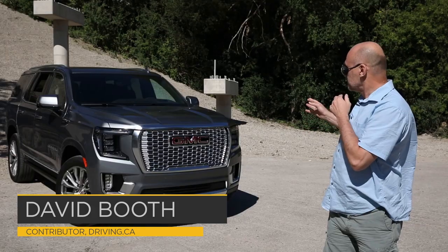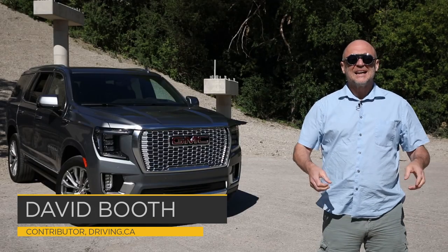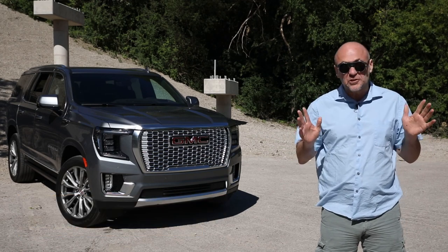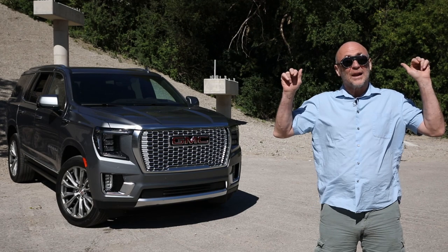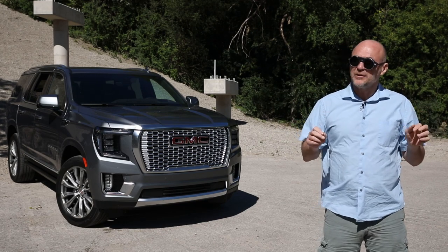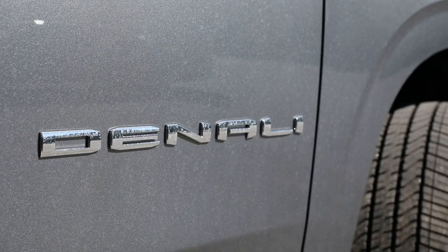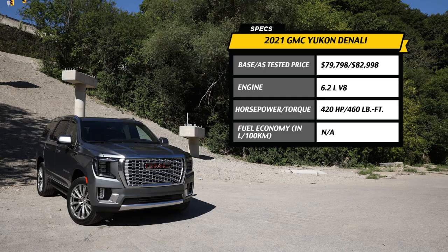GMC says this car, its new Yukon Denali, is not a luxury vehicle. It may be professional grade, it may be well equipped, but don't you dare say that it's luxurious. But with the new Denali starting at $80,000 and going up to $100,000, it's certainly priced and more importantly equipped like a true luxury vehicle.